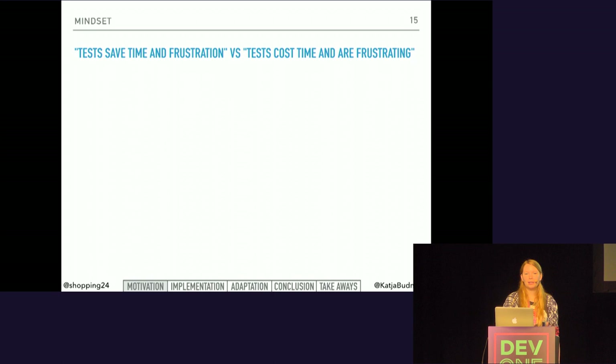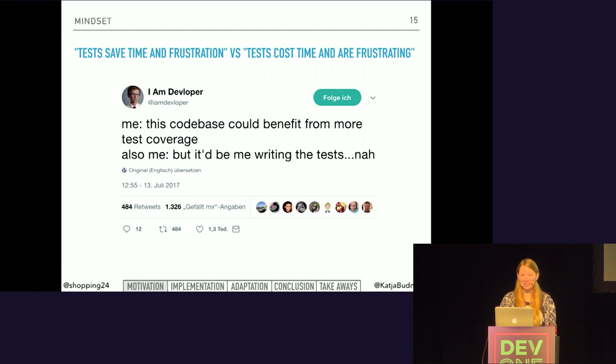Just by show of hands — who of you is a developer? And who of you writes front-end tests at all? And who of you enjoys writing front-end tests? The rest of you probably feels like him — you think that the code base could benefit from some testing coverage, but as it would be you having to write the tests, you prefer not to do so. So I have another question: who of you has had a live bug that cost a lot of money or a lot of frustration? And who of you thinks that front-end tests would not have helped to prevent this? You are the ones I have to convince today.